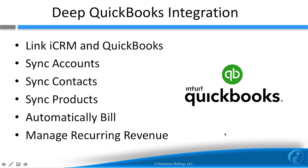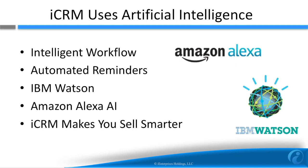There's a load of QuickBooks integration, including the ability to sync accounts, contacts, and products. iCRM can even automatically bill via QuickBooks when you close a deal and manage your recurring revenue. iCRM is also intelligent — it leverages artificial intelligence to let you sell smarter. And our new Amazon Alexa capabilities let you update virtually anything using your voice. You can even ask Amazon Alexa to send a QuickBooks invoice.